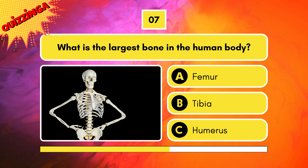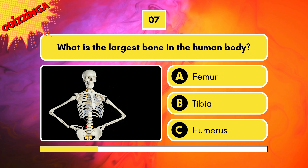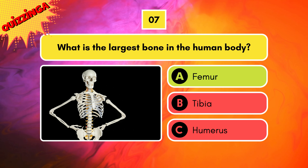What is the largest bone in the human body? Is it femur, tibia, or humerus? Femur is correct.